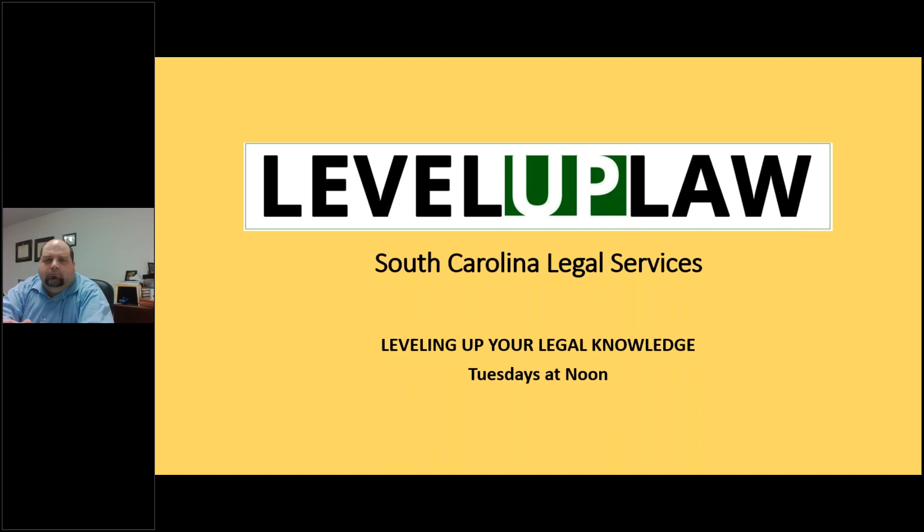Welcome everyone, and thank you for joining us today on Level Up Law. We're here at Legal Services of South Carolina, leveling up your legal knowledge on the different areas of law that we handle. I'm Susan Ingalls, Senior Staff Attorney with South Carolina Legal Services. I'll be the host of the webinar today, along with producer Kenneth Elliott from our IT department at South Carolina Legal Services.